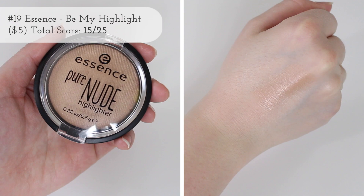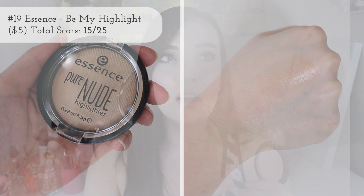Let's jump into my least favorite highlighter in my collection. With that said, I love all of these highlighters — if it's not a good highlighter it wouldn't be in my collection. Coming in last place at number 19, we have an Essence highlighter — this is the Pure Nude Highlighter in Be My Highlight, and this was marked down just because it's so subtle. Some people love that, and I love having this in my collection for variety.